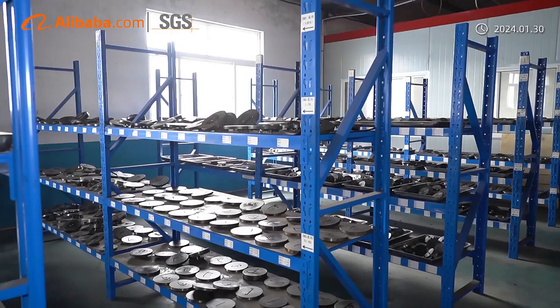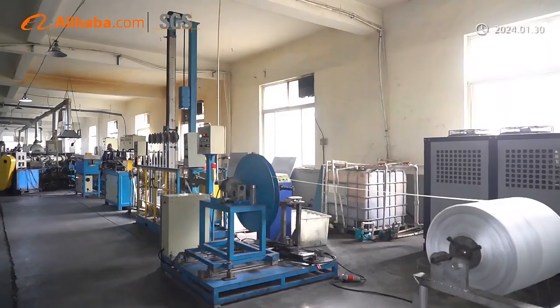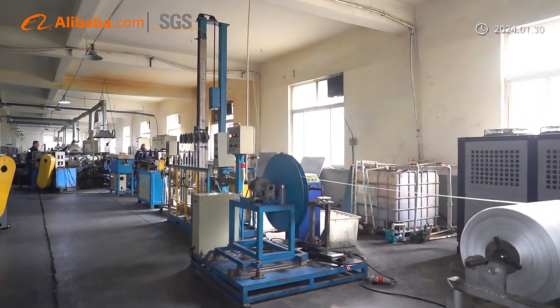We offer cut length, pinching, notching, taping, printing, spraying, labeling, splicing, flocking, and more.